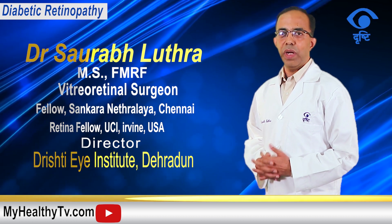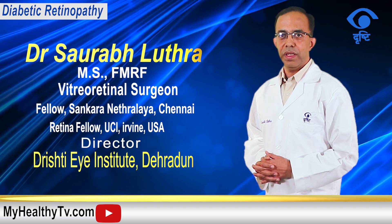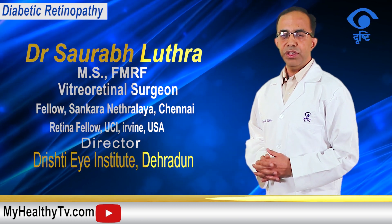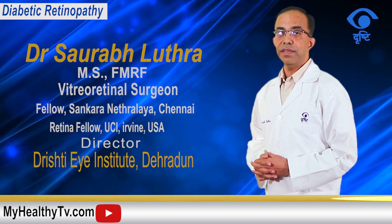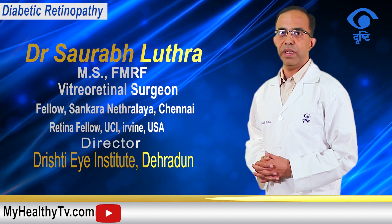Any diabetic who has been diagnosed with diabetes should get an eye checkup of the retina done by a retina specialist, preferably within the first year of diagnosis. Initially the symptoms of diabetic retinopathy may be very mild to none, which is why raising awareness to screen for diabetic retinopathy is so important.